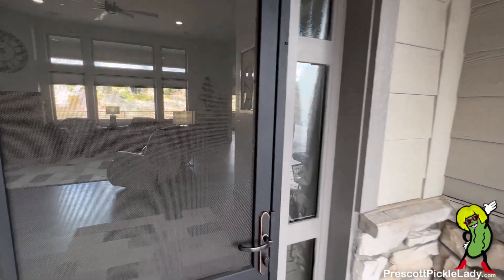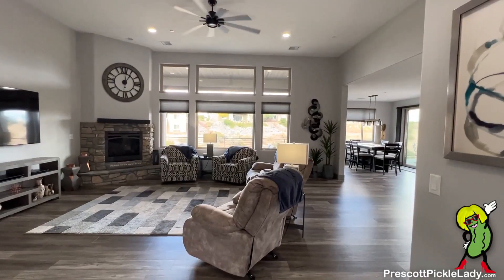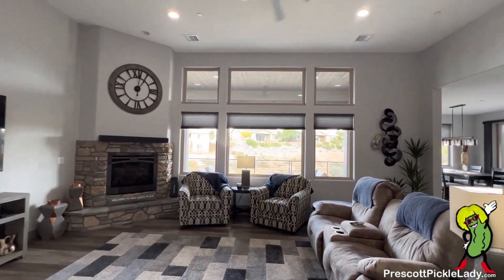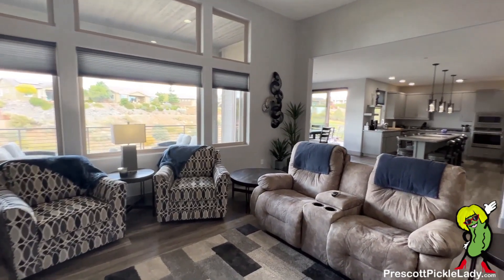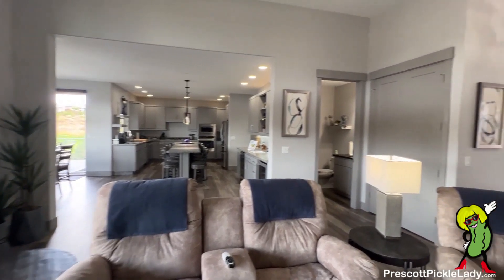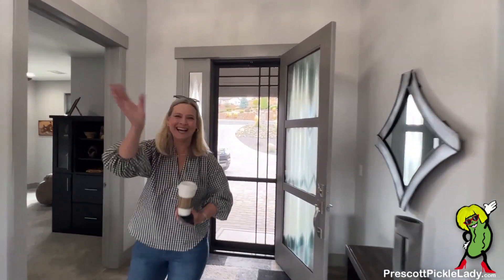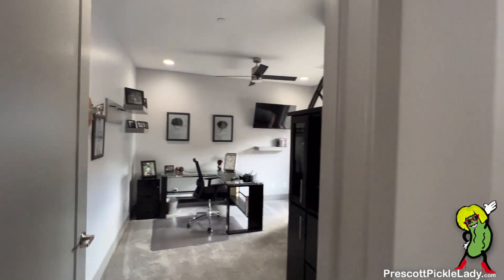Heading inside — all open concept, nice stone fireplace. And always making it in the shot first, we'll do this office in the front.